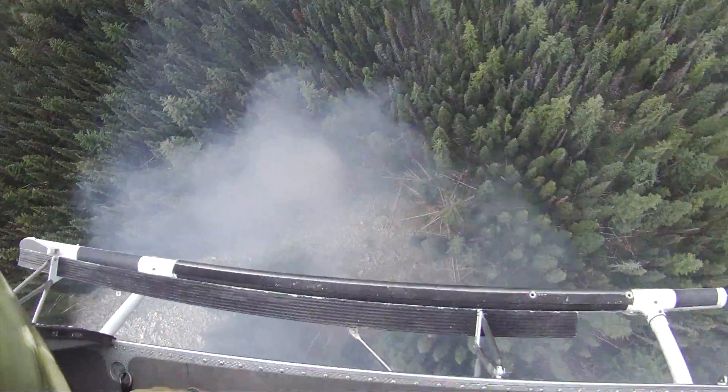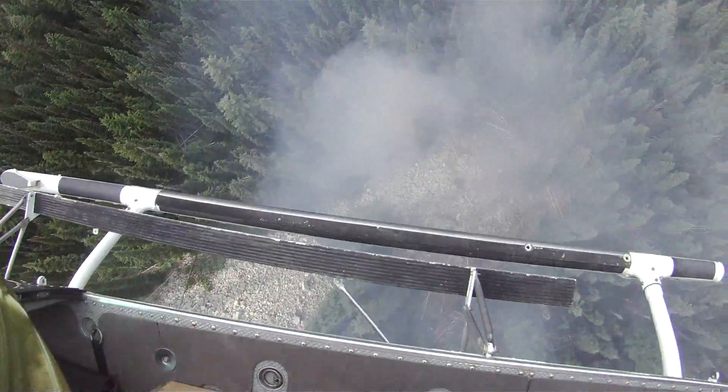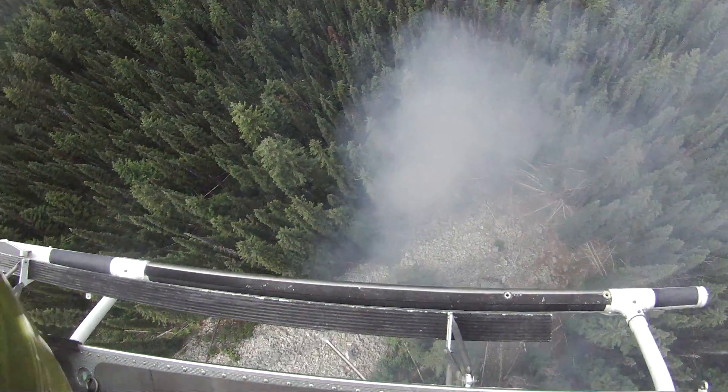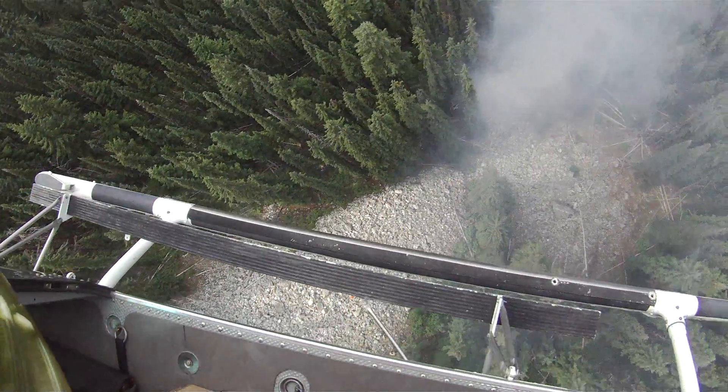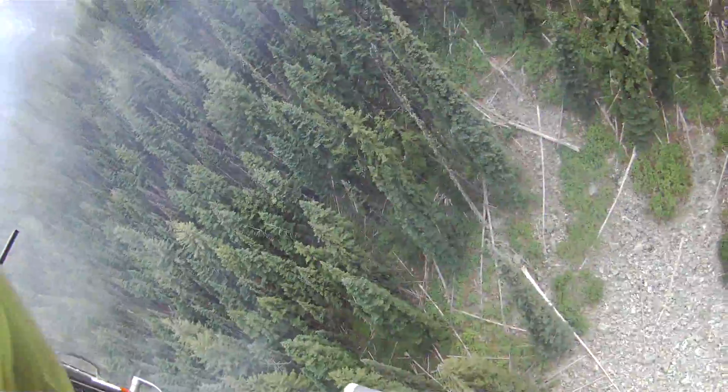Marine, gear pointed into the wind. Hover is established. Positive rate of climb. Power is good. Power is good. Positive rate of climb. Ready to drop ropes — how is your power?